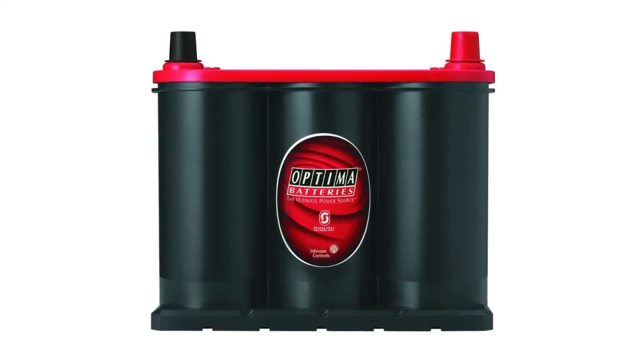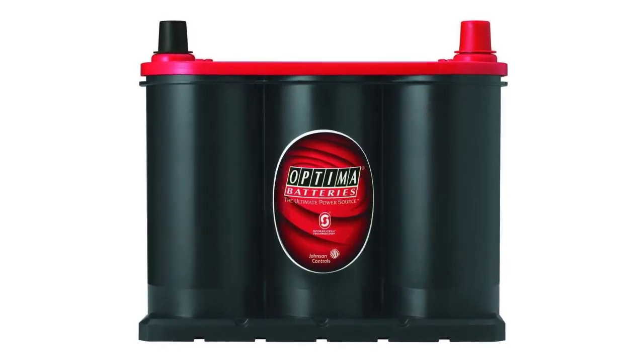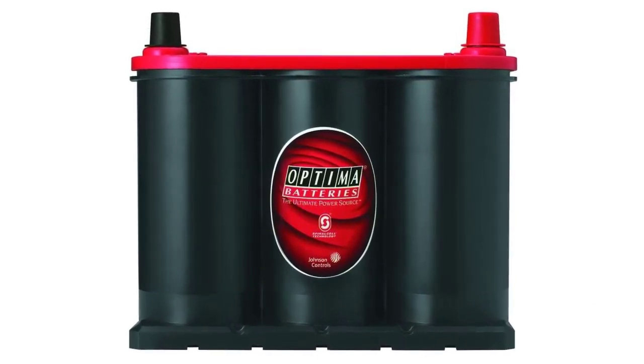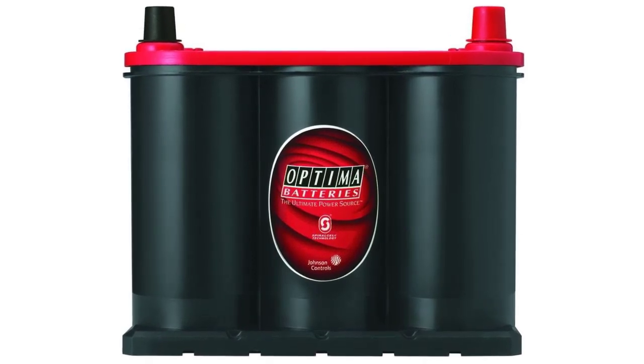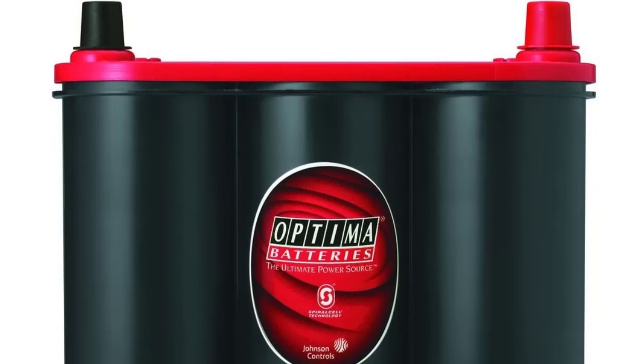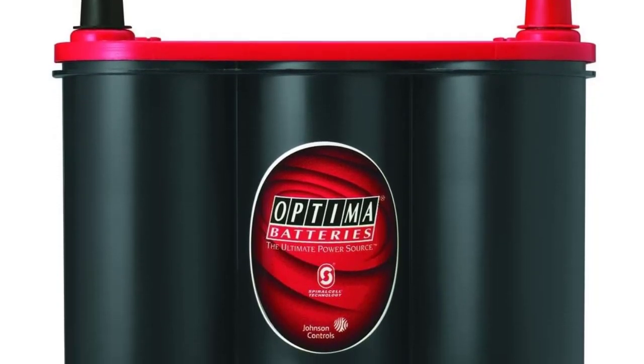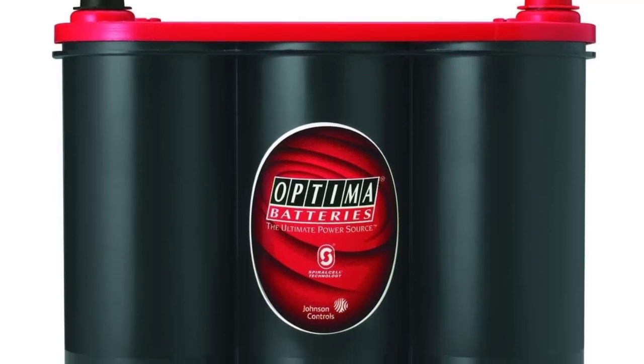The Optima 35 Redtop is the go-to battery for everything from commuter cars and pickup trucks to classic hot rods and off-road machines, thanks to its high power and reserve capacity, quick starting ability, and leak-proof lead acid design. It withstands heavy use and is vibration resistant even in harsh conditions, and it can tolerate being stored for lengthy periods of time.